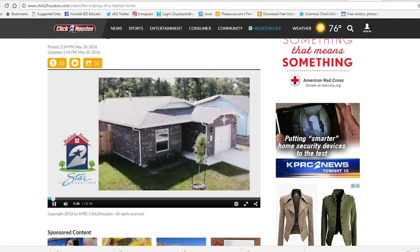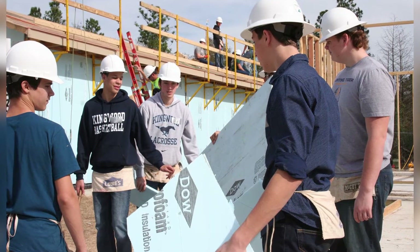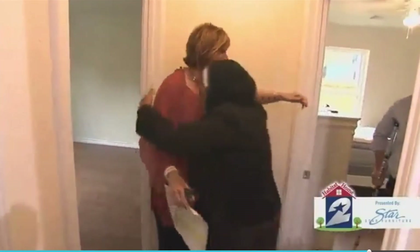We draw plans, we design, but now we're actually building, so that alone — seeing the process has been really good. The kids have learned about construction, framing, the different parts and pieces that go into building a house, and they've also learned how important it is to measure twice, cut once, and what having a square, plumb wall means.